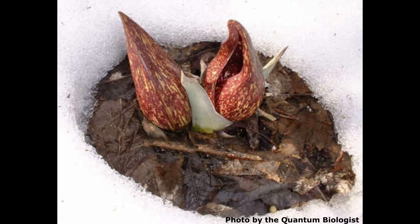The heat, along with its foul odor and rotten meat color, helps attract pollinators like carrion beetles, carrion flies, and thrips.